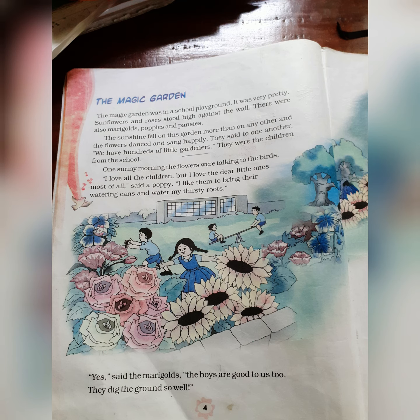The magic garden was in a school playground. It was very pretty — pretty means beautiful. Sunflowers and roses stood high against the wall. There were also marigolds, poppies and pansies. So the different types of flowers in the school garden are sunflowers, roses, marigolds, poppies and pansies.